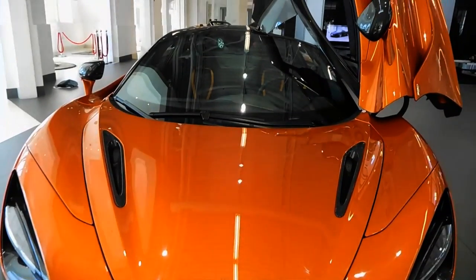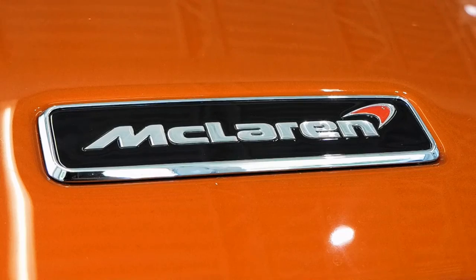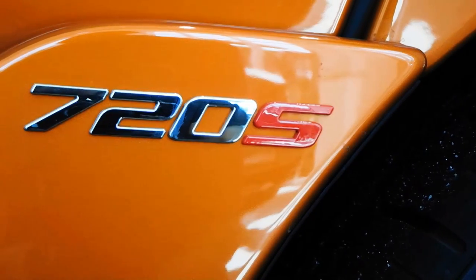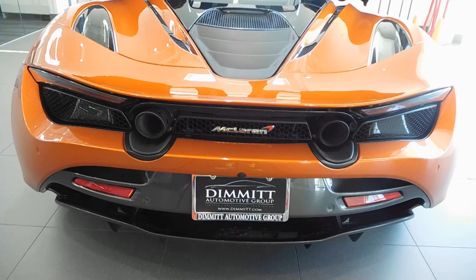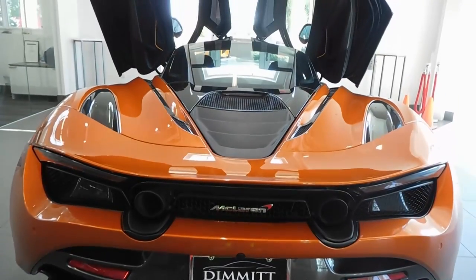To say the success of the 720S is important to the McLaren brand is an understatement. It's a flagship model for the company, and with it are all of McLaren's hopes and dreams as a brand. Fortunately, the car has already proven its worth — it's sold out for the year with 1,500 orders taken. It's a work of art and an automotive technical masterpiece.